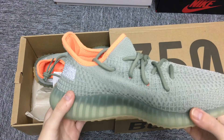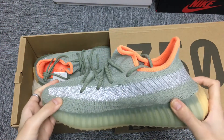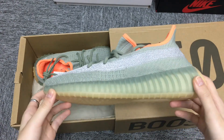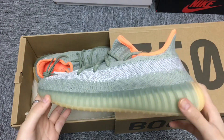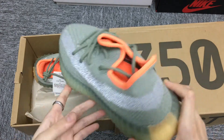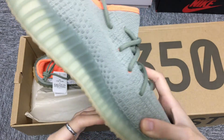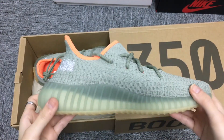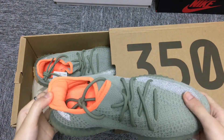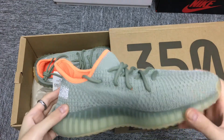Yeezy Adidas, another colorway of its most well-known design with the Adidas Yeezy 350 Desert Sage, now available on StockX. This 350 V2 takes similar cues as the blue colorways, only this time ditching a bright orange side strip and adding a highlighted interior.